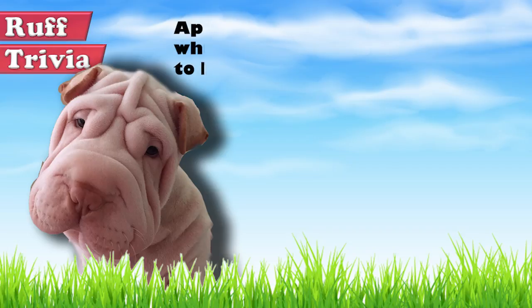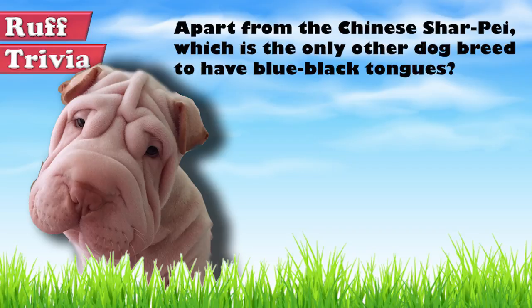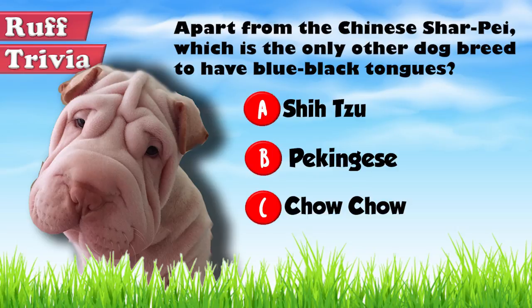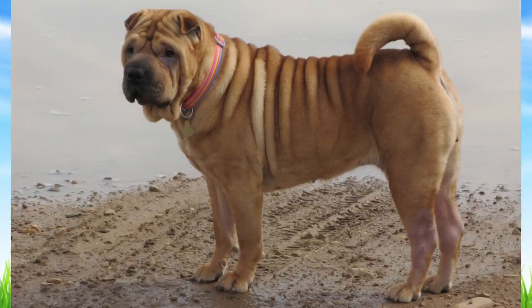Time for some rough trivia. Apart from the Chinese Shar Pei, which is the only other dog breed to have blue-black tongues? A. Shih Tzu, B. Pekingese, or C. Chow Chow. Give it your best guess in the comments below before we get to the answer. We'll get back to this rough trivia question toward the end of the video.